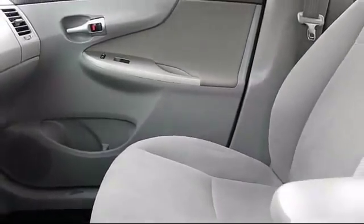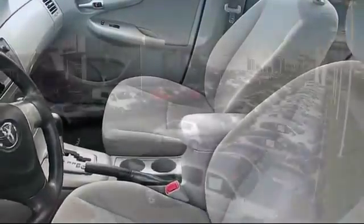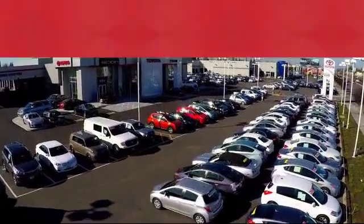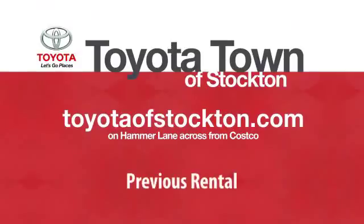Additional benefits include one year of roadside assistance, a Carfax vehicle history report, and more. Toyota Town of Stockton has a great selection of Toyota certified vehicles. We hope you'll give us the opportunity to show you what excellence in customer service looks like. So give us a call or stop by — we're located at 2150 East Hammer Lane in Stockton.